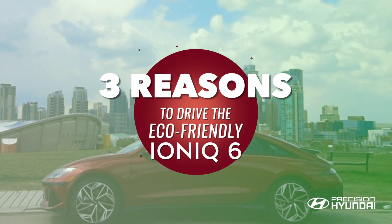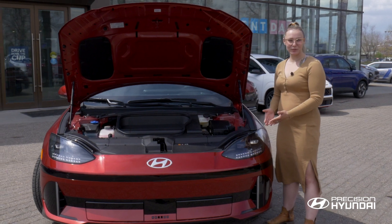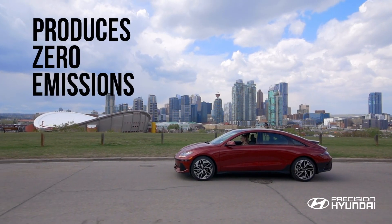Here are three reasons to drive the eco-friendly IONIQ 6. Number 1: Electric Power. With an all-electric powertrain, the IONIQ 6 produces zero emissions.